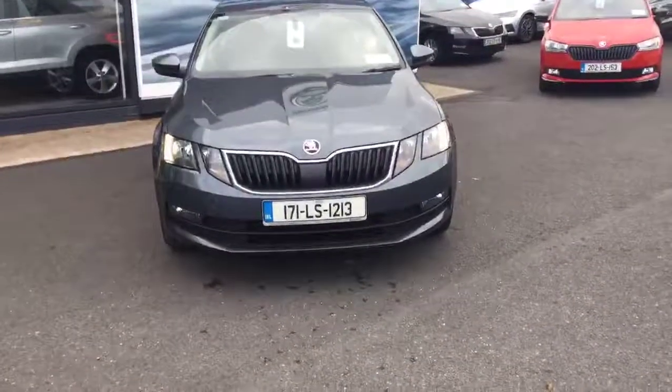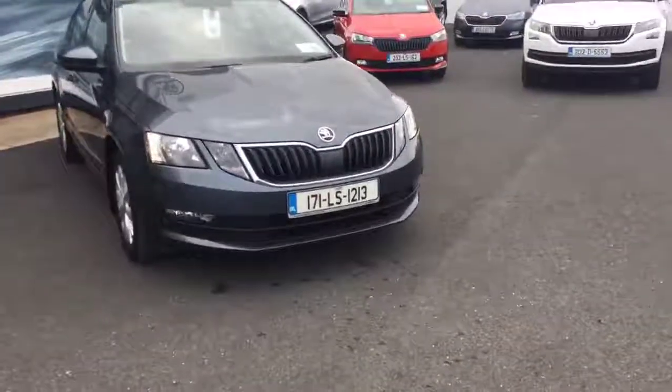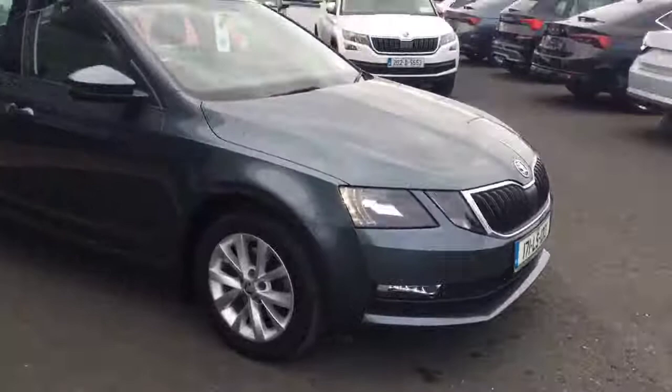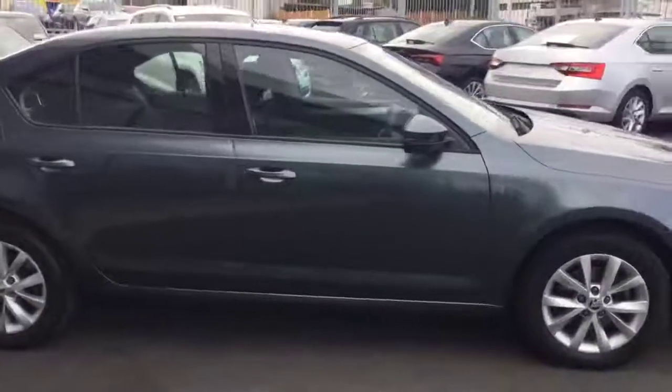To the front of the vehicle you can see lovely chrome detailing and the car also has LED daytime running lights as standard. Front fog lights, the car is finished with a nice 16-inch alloy wheel, colour-coded mirrors, colour-coded bumpers and a slight tint to the glass.